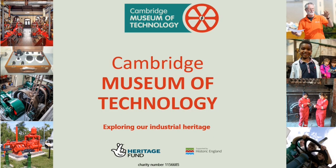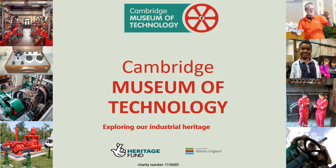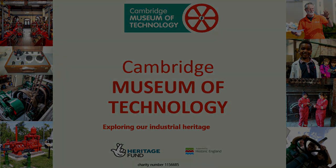Thank you for listening to this webinar. If you're taking part in the live event, we look forward to receiving questions from you now.